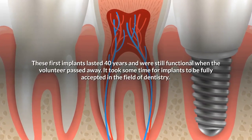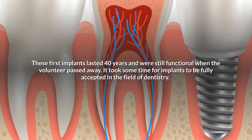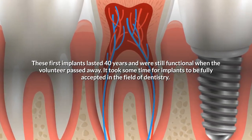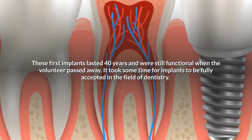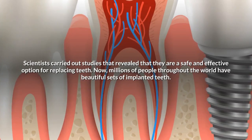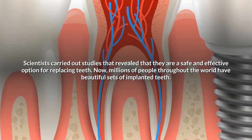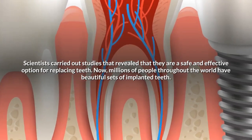These first implants lasted 40 years and were still functional when the volunteer passed away. It took some time for implants to be fully accepted in the field of dentistry. Scientists carried out studies that revealed that they are a safe and effective option for replacing teeth. Now, millions of people throughout the world have beautiful sets of implanted teeth.